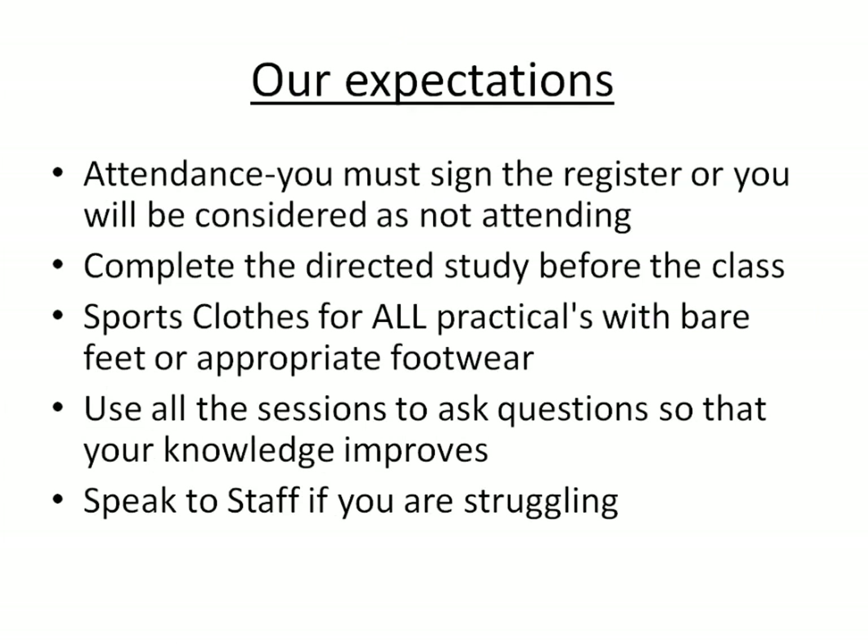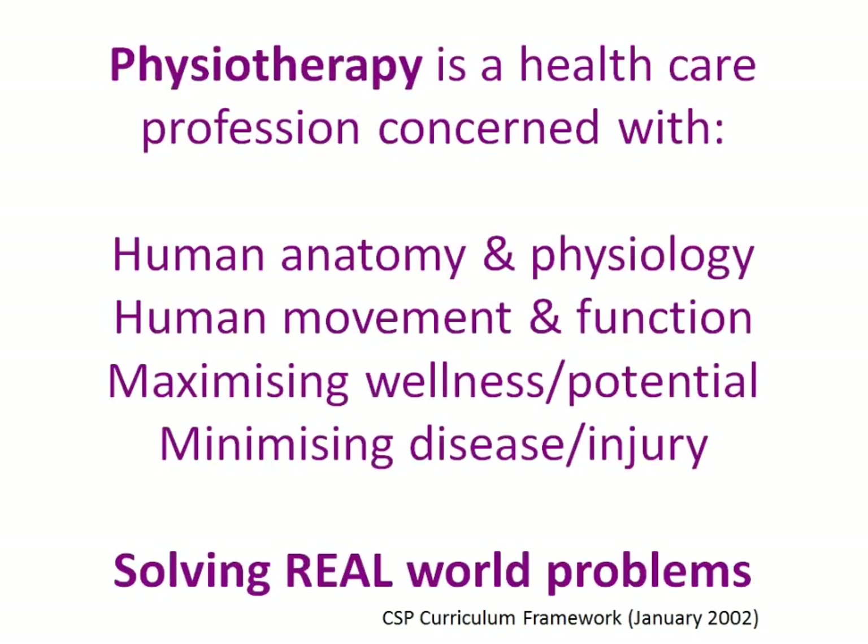Our expectations of you: you need to sign the register or you will be counted as not attending. Please complete the directed study before the class — it's no good coming in expecting to know things when we've given you the directed study. Sports clothes are required for all practicals, no bare feet unless specified, always bring trainers. Use the sessions to ask questions — there's no such thing as a stupid question, and if you're struggling, speak to us so we can sort it out.